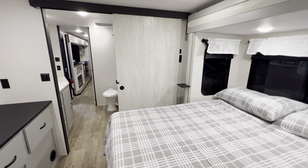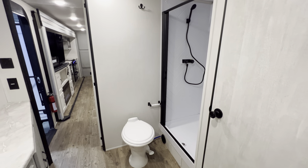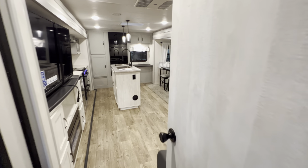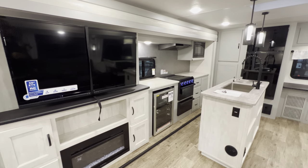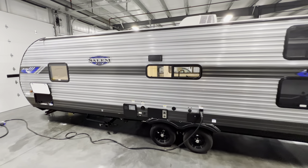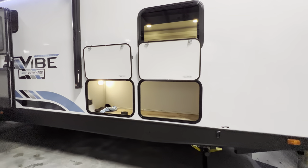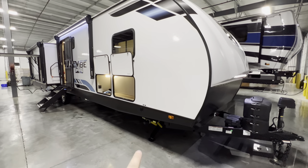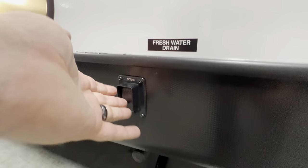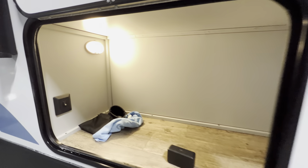That about does it for the inside portion of the tour. Heading around the outside — hope you consider hitting that like and subscribe button. If you're in the market for an RV, I do sell them. I work for a dealership, RV Nation, out here in Ohio, with access to genuinely good pricing. I'd love the opportunity to earn your business. Power stabilizing jacks are controlled right here with extend and retract, really nice and easy. The outside storage beneath the dresser area inside the bed is pretty cool — they snuck that in — along with a little on/off switch.